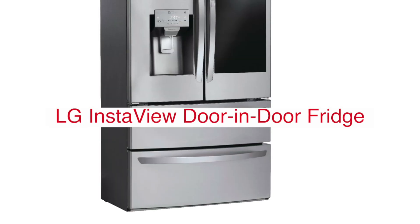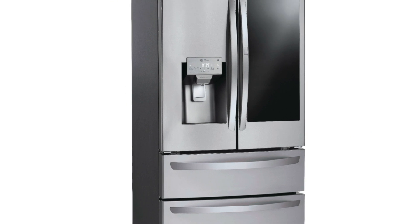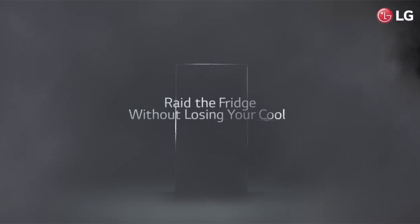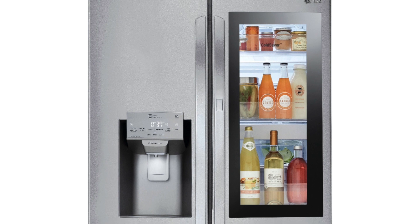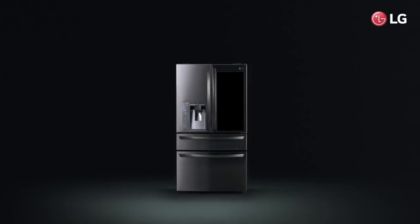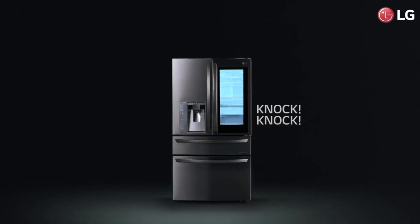The LG InstaView door-in-door fridge features a door with an LED screen that shows what's inside and can be programmed to display any temperature you like. There are even cameras inside so you can see what's in the fridge without opening the door. The camera also takes pictures every time it senses motion. This fridge comes with Wi-Fi connectivity, meaning you can control everything from anywhere using your smartphone.